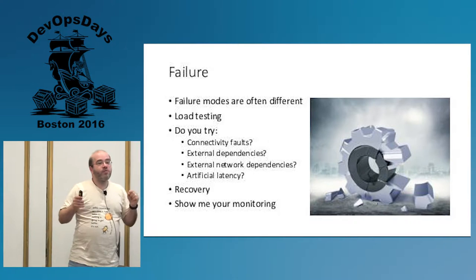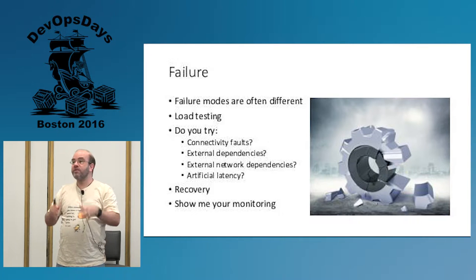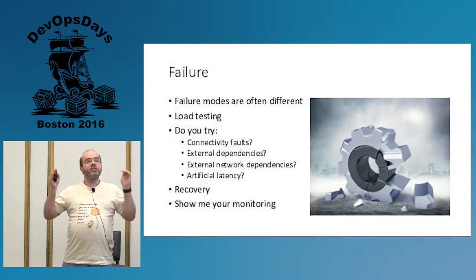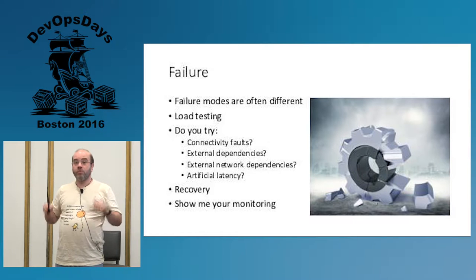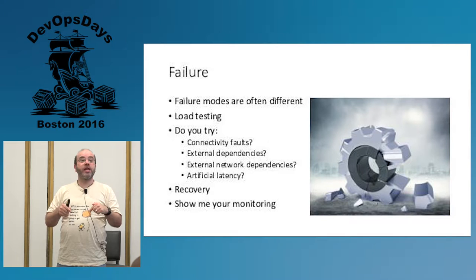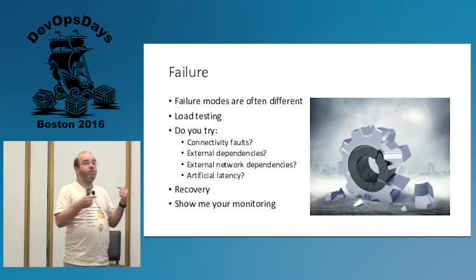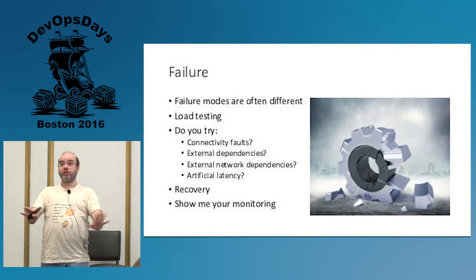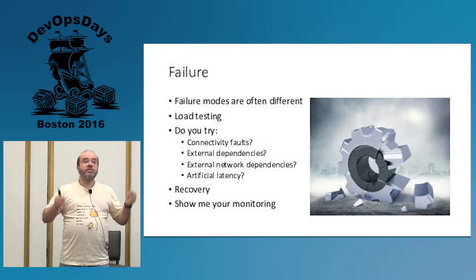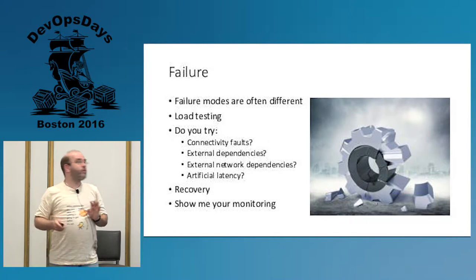Show me your monitoring. Show me the monitoring you're doing of the stuff running on your laptop. Can I see that dashboard right now? Pull out your laptop, show it to me. The answer is you're not monitoring what's going on on your laptop — not the way you would do it in production. And I hope you're doing it in production. The way things fail from a failure perspective on your laptop is very different than production.